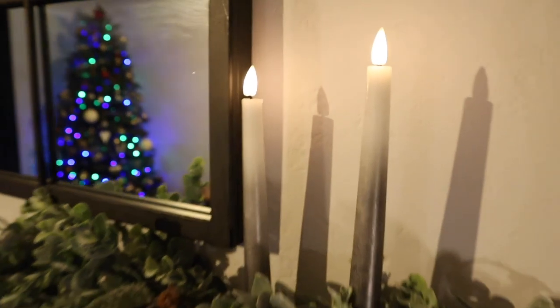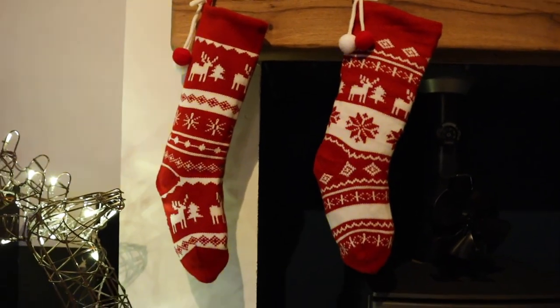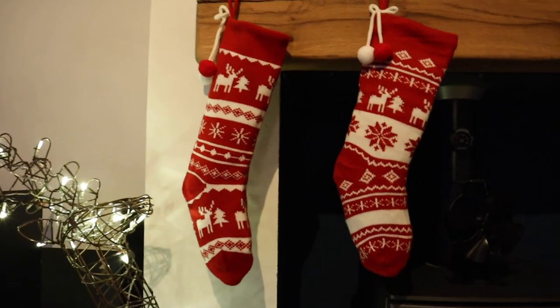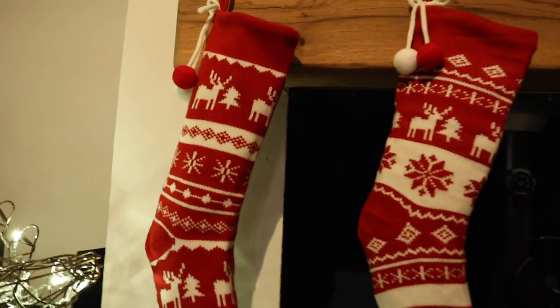This year we also purchased some new stockings — again from Amazon. They came in a pack of two with two slightly different designs. They're very in right now, this knitted Nordic kind of vibe. I'll leave a link in the downbar if you want to purchase some for your mantelpiece.